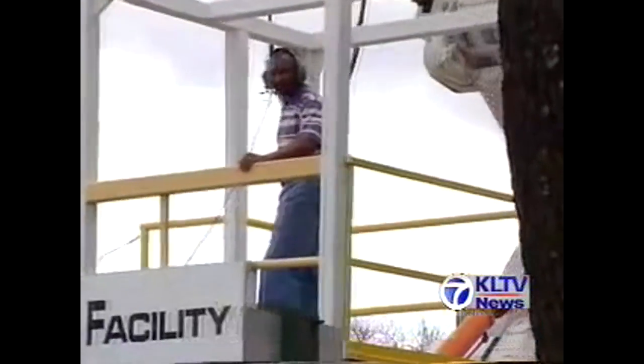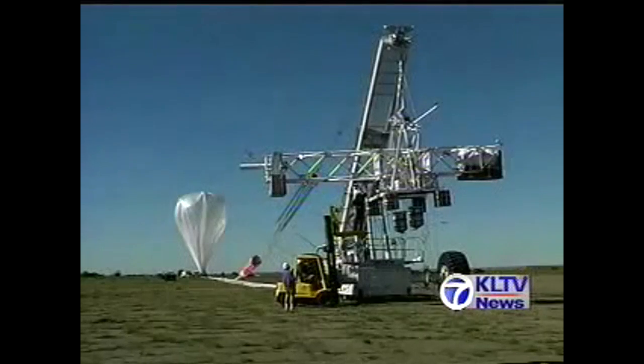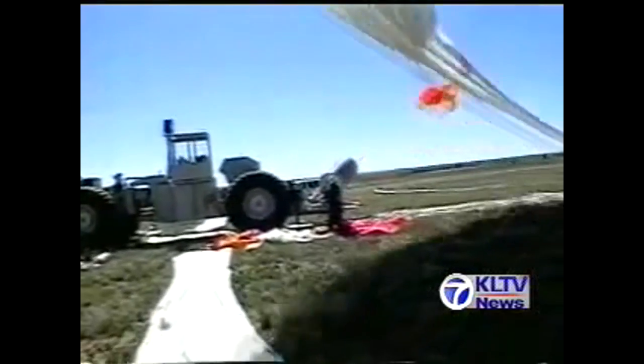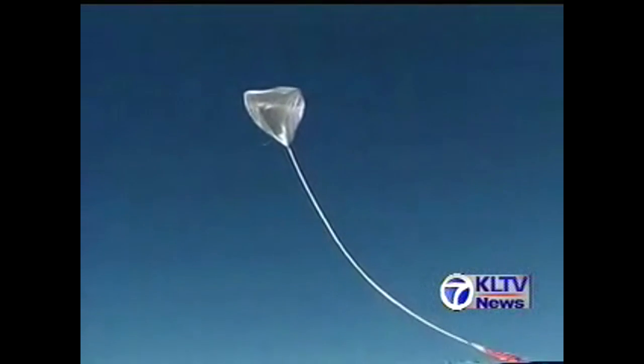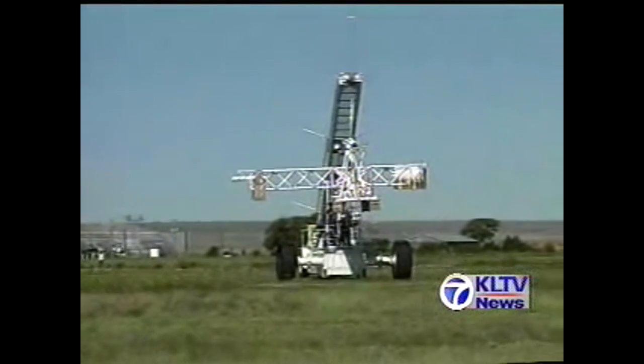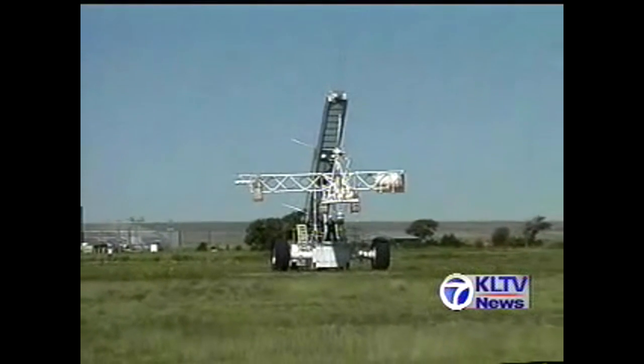Originally established in Boulder, Colorado in 1961, the National Scientific Balloon Facility was moved to Palestine in 1963. It has recently been renamed the Columbia Scientific Balloon Facility in honor of the Columbia crew and is under the sponsorship of NASA.